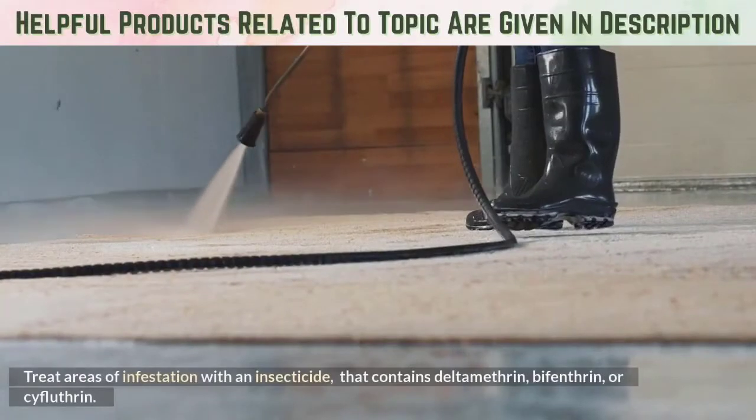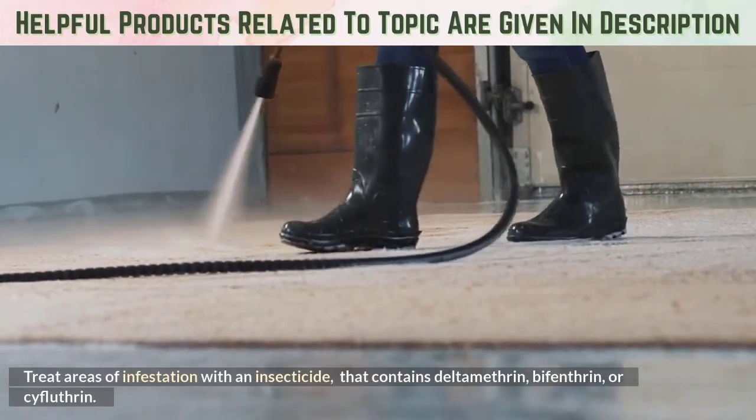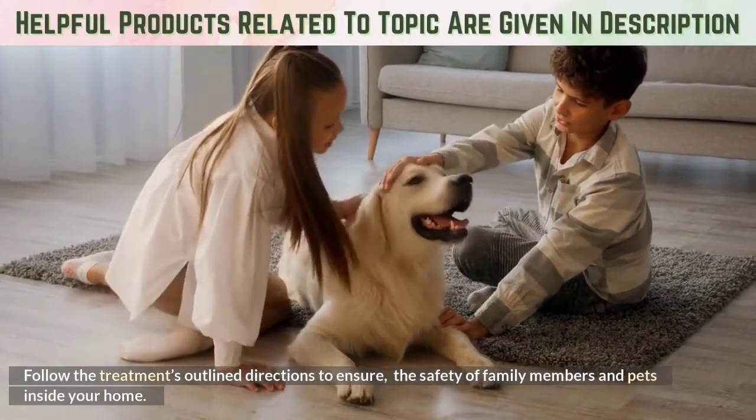Insecticide: Treat areas of infestation with an insecticide that contains Deltamethrin, Bifenthrin, or Cyfluthrin. Follow the treatment's outlined directions to ensure the safety of family members and pets inside your home.